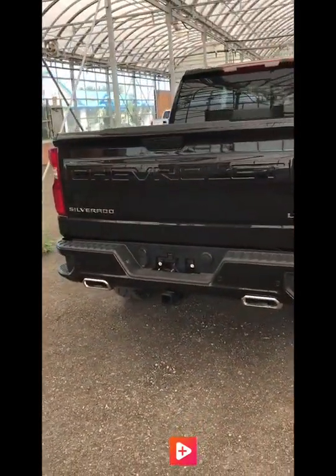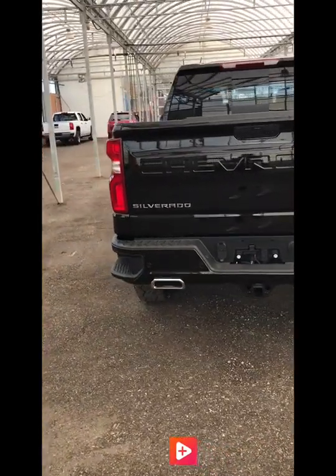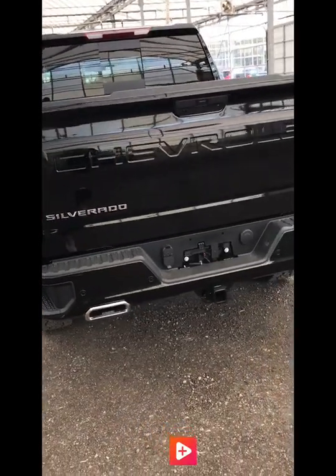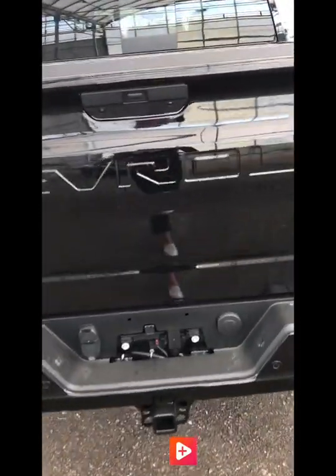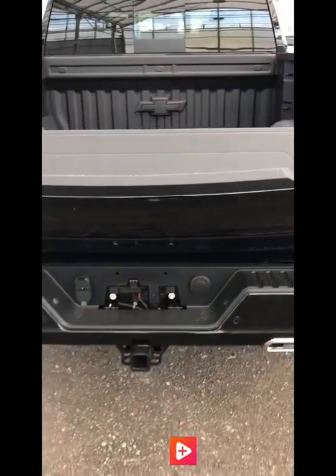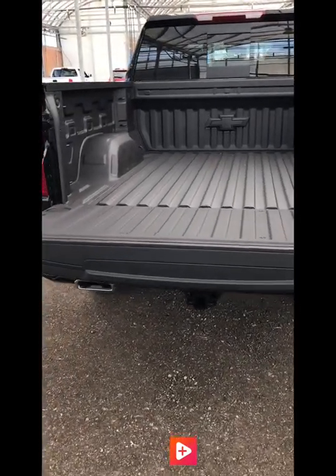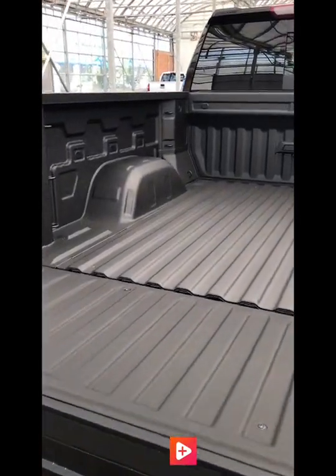Keeping true to the previous body styles, the rear bumper corner steps are still here — other manufacturers are still struggling to figure this one out. But a new addition to the rear of the Silverado is a power liftgate that lowers with the press of a button, making for much easier entrance into the box.